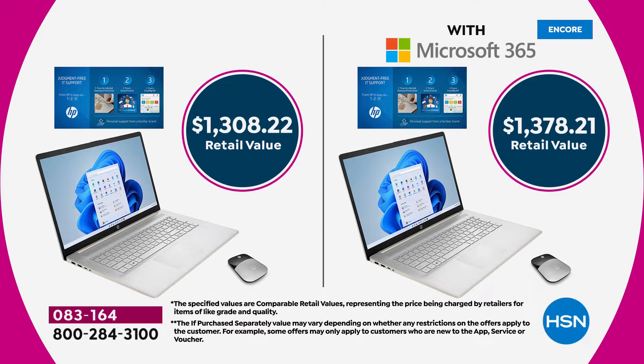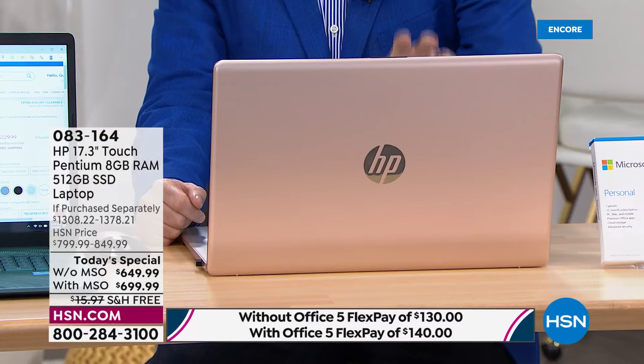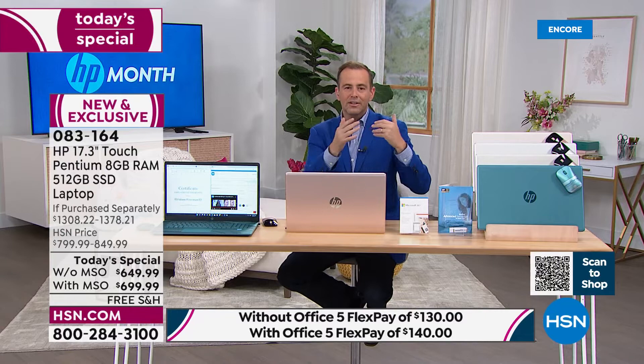We accept any major credit or debit card on FlexPay. With Microsoft 365, we can ship this out to you for $140 plus tax — making it affordable for your daughter going to college, your son at university, or for you at home starting an online business. This is the higher echelon: big screen, touchscreen, fingerprint scanner, Pentium Gold, solid-state drive, 8 gigs of RAM, effortlessly connected with the latest Wi-Fi technology, HP fast charge, and long battery life.